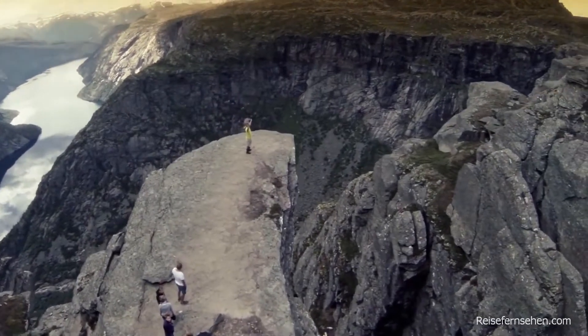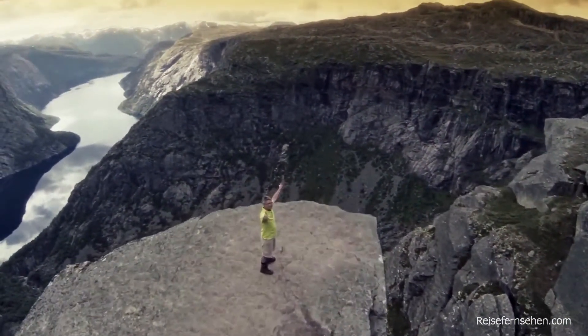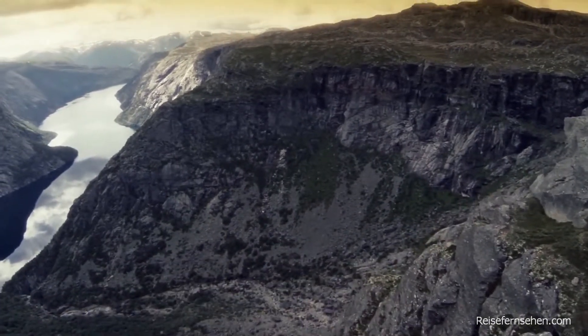And then you get to the Via Ferrata. You're climbing a ladder straight up the side of this mountain, and sometimes it's so vertical it felt like it was inverted.